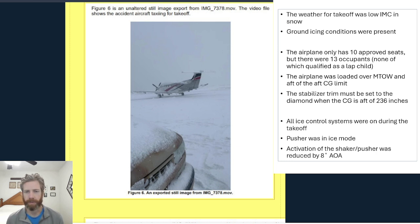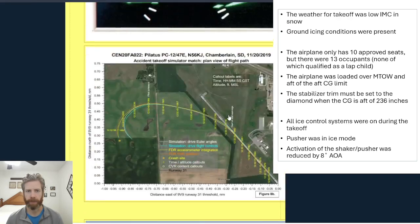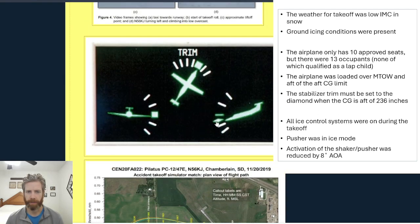A note on the PC-12: the stabilizer trim — the pitch trim in the airplane — has to be set to the diamond setting when the CG is aft of 236 inches. And in this accident, with the CG being aft of the aft limit, it most definitely was aft of 236 inches. I couldn't find in the report materials whether or not the pilot used that diamond setting. I'll show you what I'm referring to here — there's actually a picture of it on this blog, down here on the triple trim indicator.